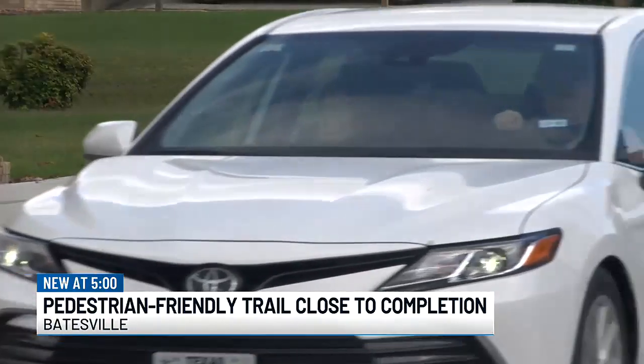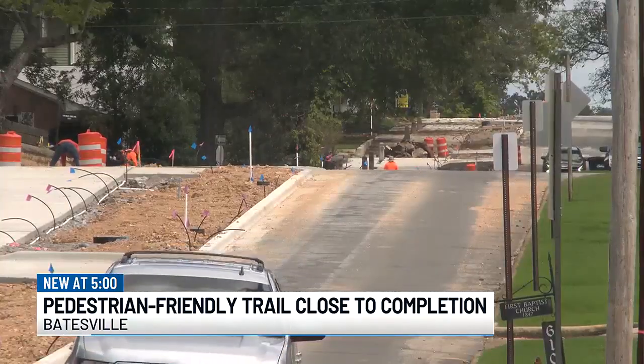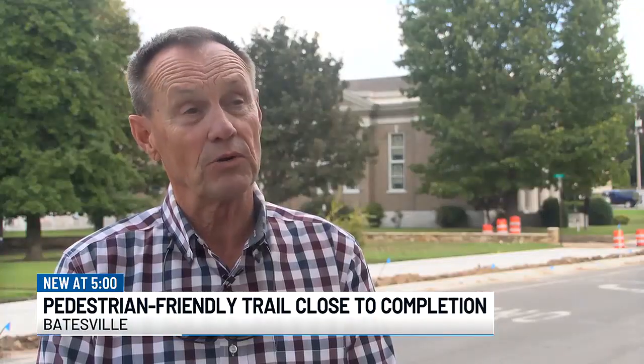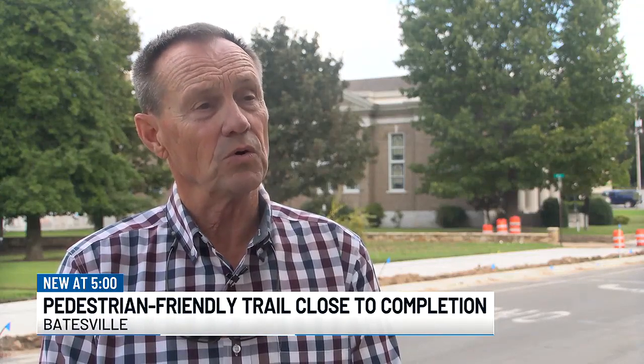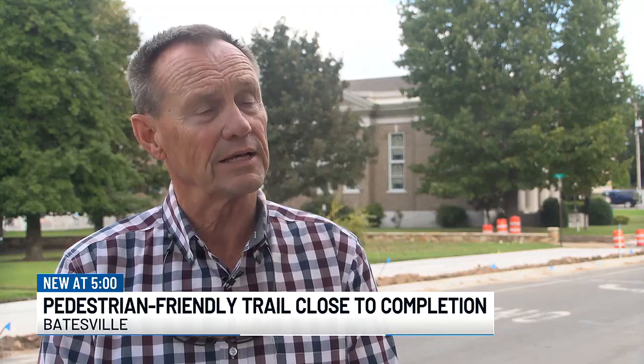The mayor said there's still more to come with the trails, like benches and lamps to light up the trail at night, but it's just a small step to connect downtown to other areas. Eventually, our greenway trails that are on the riverfront will connect to the Main Street area, and we're also looking to connect Line College.